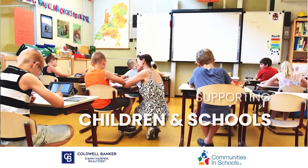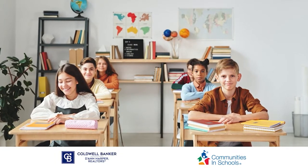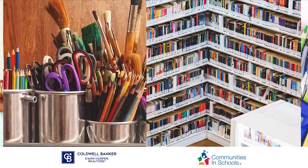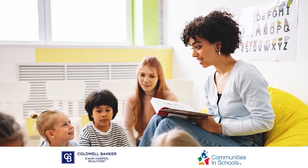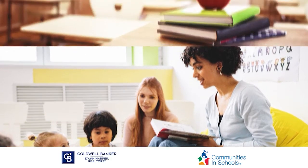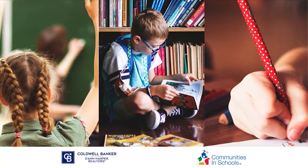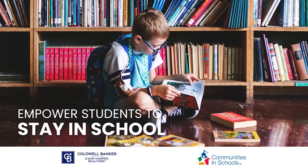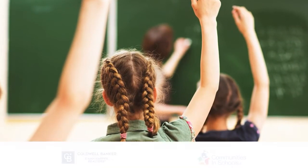Coldwell Banker D. Ann Harper Realtors is committed to supporting children and schools. Through their partnership with the Communities and Schools organization, Coldwell Banker D. Ann Harper Realtors can fulfill its mission of supporting underserved students and help provide them with the resources they need to be successful and remain on the path to graduation. C.B. Harper's initiative donates a portion of the proceeds of each home transaction, raising over $31,000 in annual donations in the last 12 months. Approximately one in five children under 18 live in poverty. With your support, we can empower students to stay in school and excel in life. We invite you to join the mission.